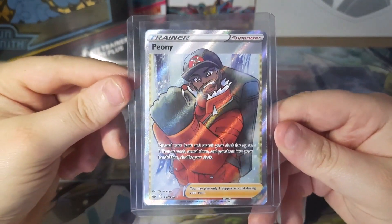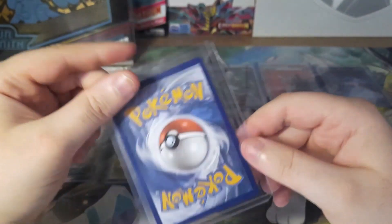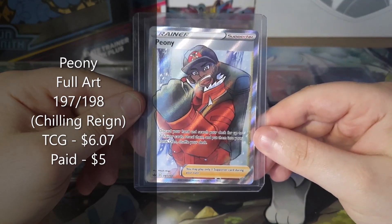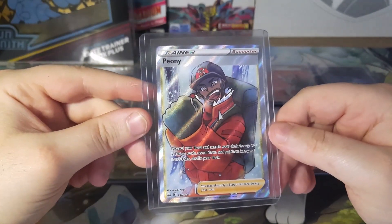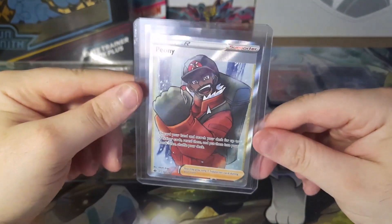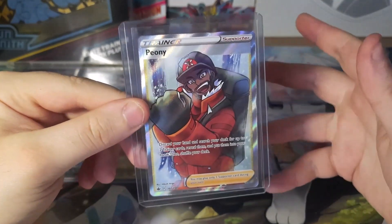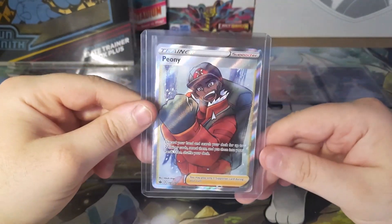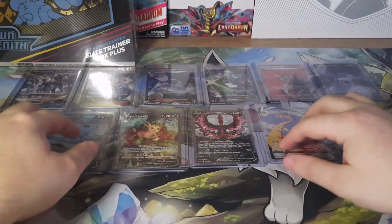Next we have Peony, another Full Art from Chilling Reign. This is a really cheap card — I paid $5, and it goes for about $6.07. Months ago this card was going for about $10, so it's gone down a little. But it's pretty affordable, and Chilling Reign is a hard set to pull from, so I'm getting all the Chilling Reign cards I need now, especially since the Sword and Shield era is coming to a close.